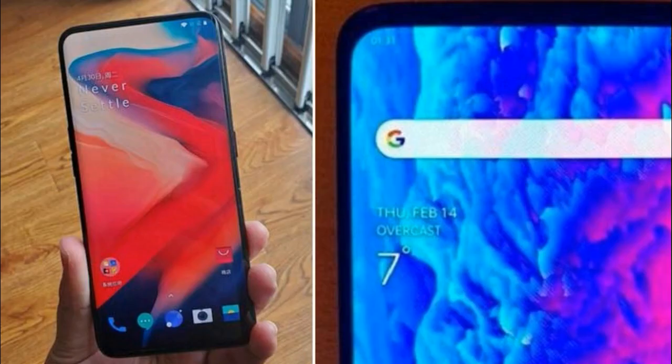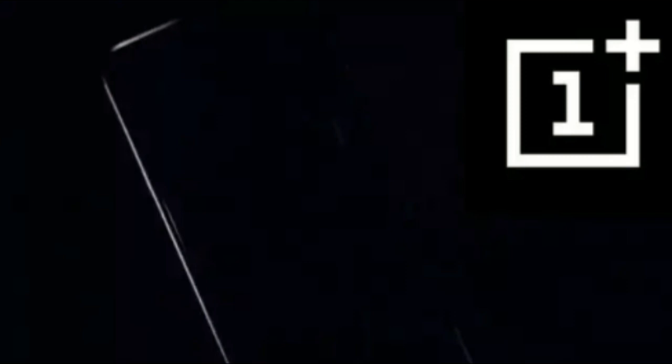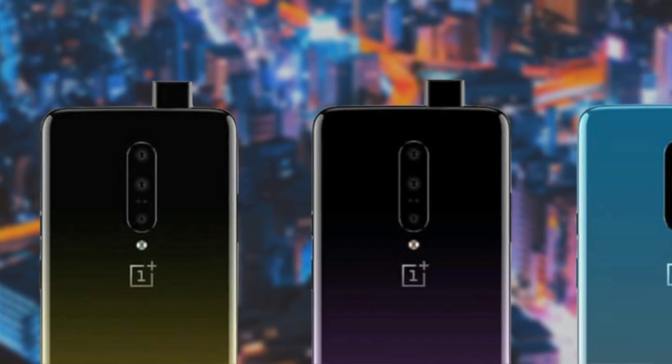The OnePlus 7 Pro looks like the first truly premium smartphone from the company. The Pro model will also feature a dual-curved display with a faster 90Hz refresh rate. For an immersive experience, it will deliver a notch-less design as it supports a pop-up selfie camera.